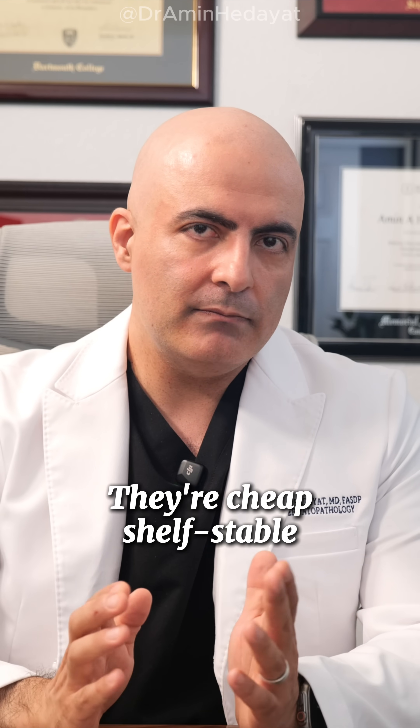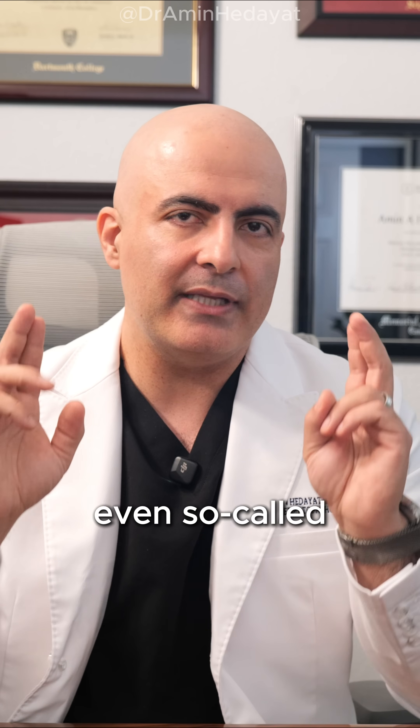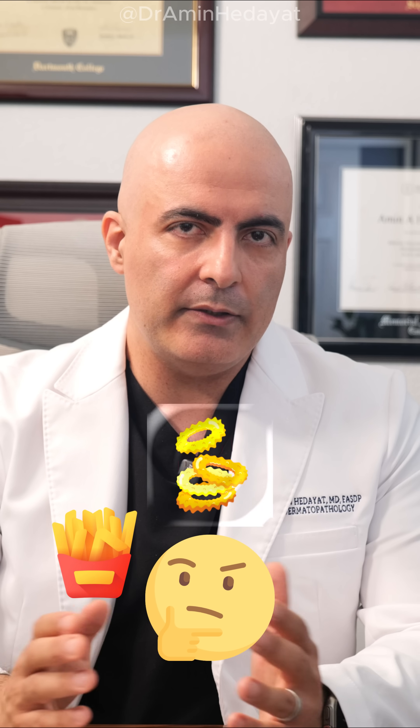They're cheap, shelf-stable, and everywhere — in most dressings, protein bars, hummus, chips, crackers, even so-called healthy foods. Deep-fried foods are usually fried in vegetable oils. Think of the french fries, onion rings, fried fish and chips.